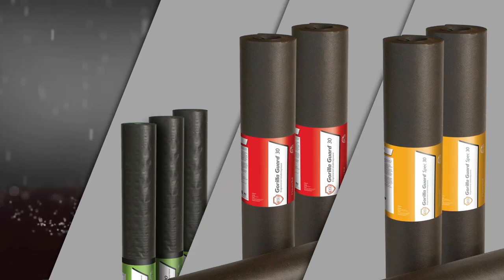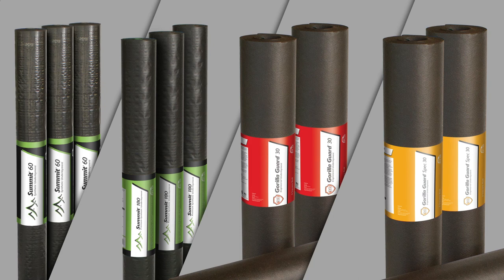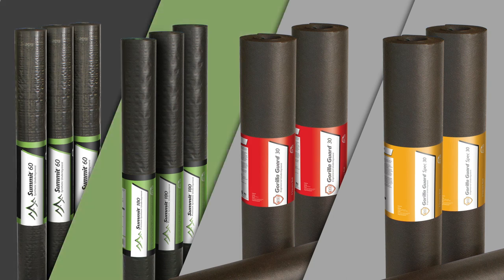Atlas Roofing offers both types of underlayment: Summit 60 and Summit 180 synthetic underlayment, and Gorilla Guard 30 and Gorilla Guard Spec 30 engineered felt.